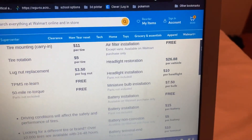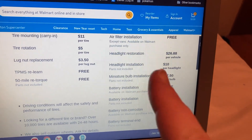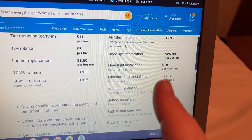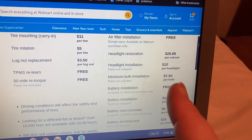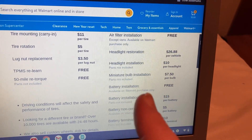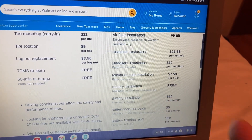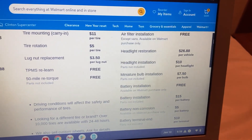I had no idea that it was this cheap for installation on these. Your headlight can get done for $10, miniature light bulbs $7.50. Battery installation is free if it's a Walmart battery. If it's not a Walmart battery, $15. Still, $15 to have it installed is not bad.